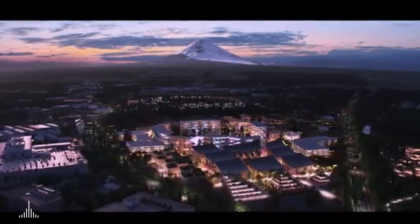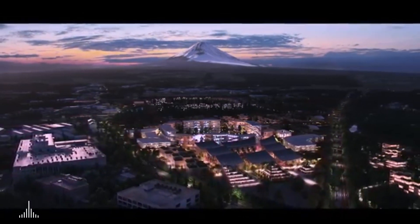So here you have it — nested at the base of Mount Fuji, the Toyota Woven City. Thank you.